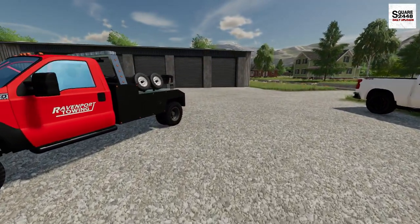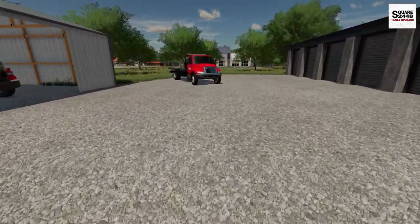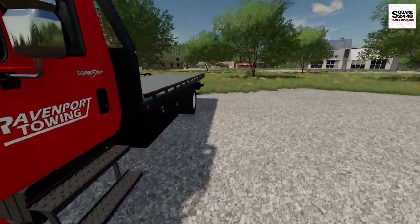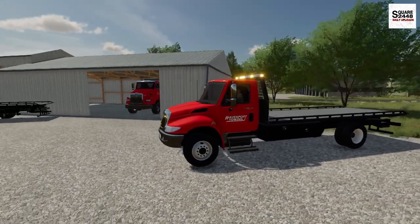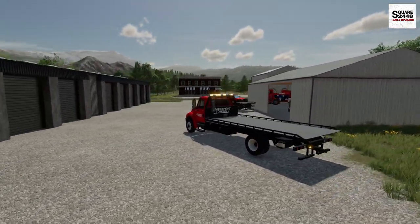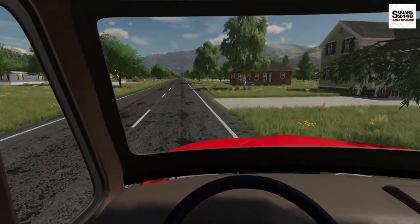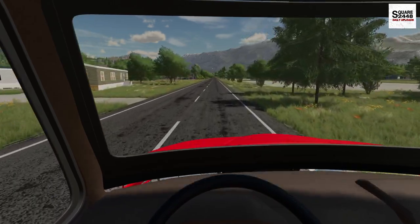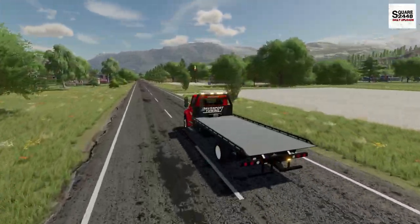A call just came in from a landscape company. They just picked up some materials and it looks like it overloaded the truck. They're saying something like the axle is broken, so we need the rollback — they said the biggest rollback — and this is it, our International. Just down the road, maybe a football field or two away from the landscape supply. If it was overloaded, they didn't make it too far. This rollback is one of our busiest trucks.